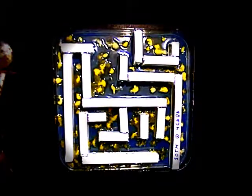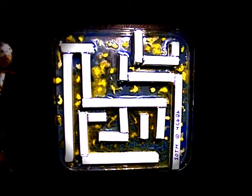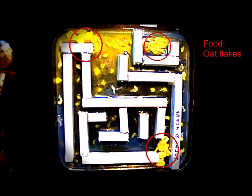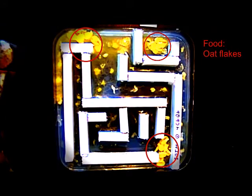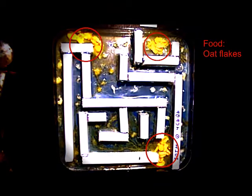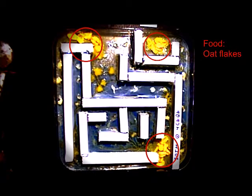First we built a labyrinth and put some pieces of slime mold inside it. They immediately spread out and fused to form one individual. Then we added some oat flakes inside — as you can see, it takes the shortest way on the left side, and after that it goes to the oat flakes at the upper right side. So how does this simple organism find the shortest way in such a complicated system?